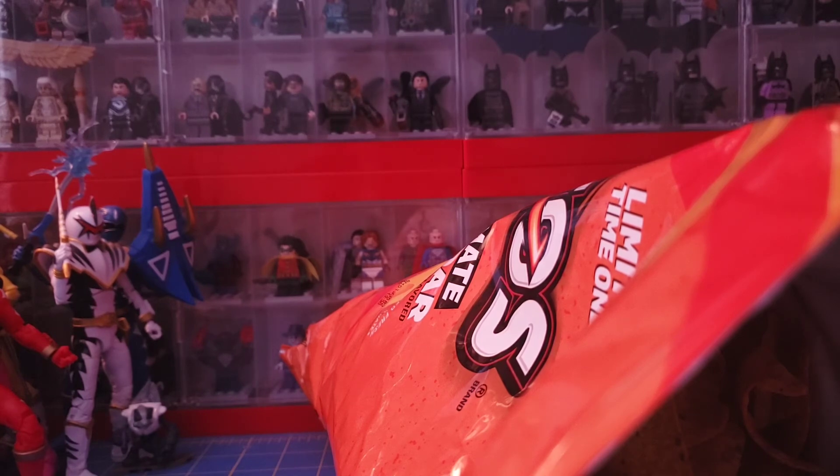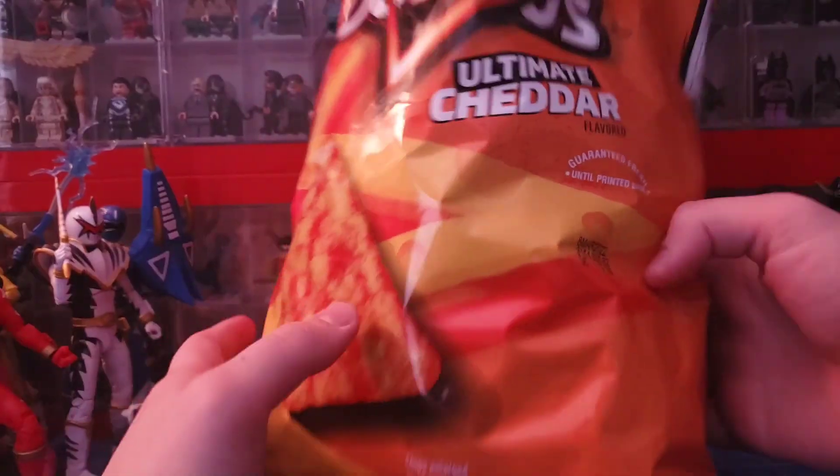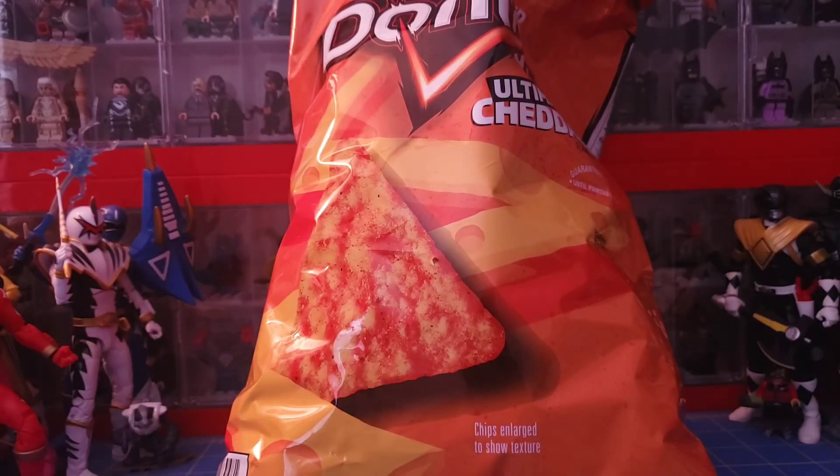Would I go out of my way to go to Sam's Club to get this? Probably not. But I think this is pretty good. If you guys like nacho cheese, you'll like this too — it's a little bit more tame. If you're into spicy foods, not bad.